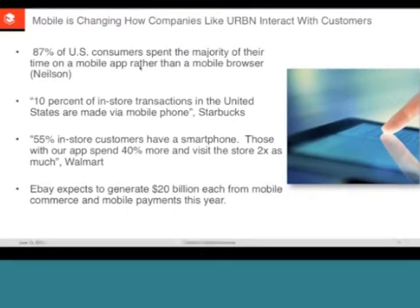eBay expects over $20 billion in mobile-related transactions and payments this year. Simply put, mobile is a critical vehicle for driving your company's revenue, customer loyalty, and satisfaction. But your apps must truly delight — you're competing for very limited app real estate. The average user has about 41 apps on their smartphone, and Apple's App Store has about 900,000 apps. It is critical to deliver a high-performing experience for your customers in order to compete for that real estate.